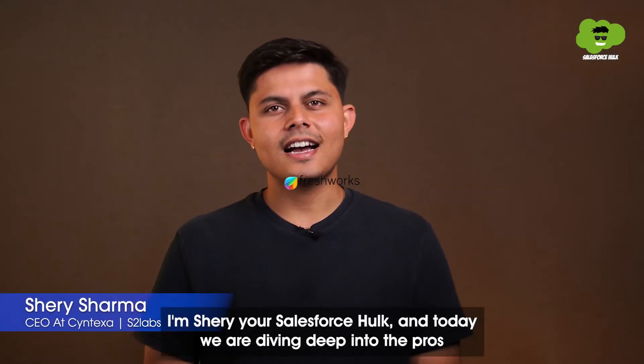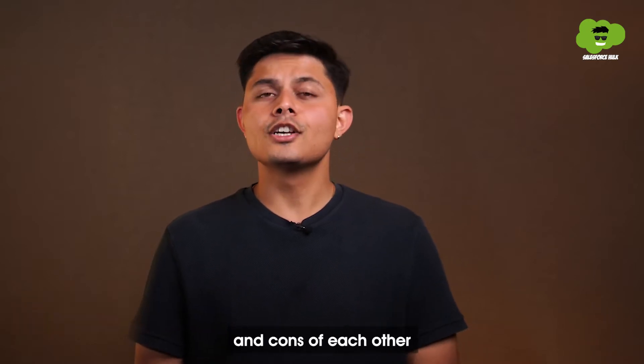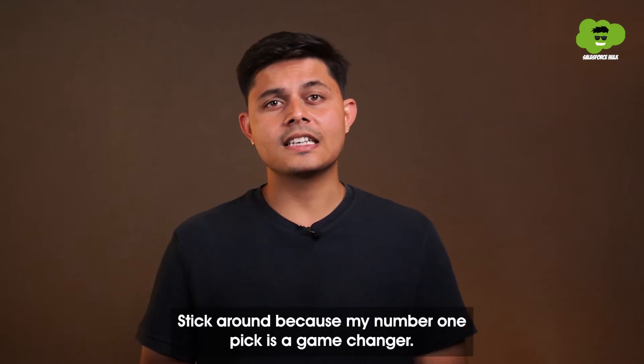Hello and Namaste. I'm Shrey, your Salesforce Hulk. And today we are diving deep into the pros and cons of each CRM, so you can confidently choose the best one for your business. Stick around because my number one pick is a game changer.